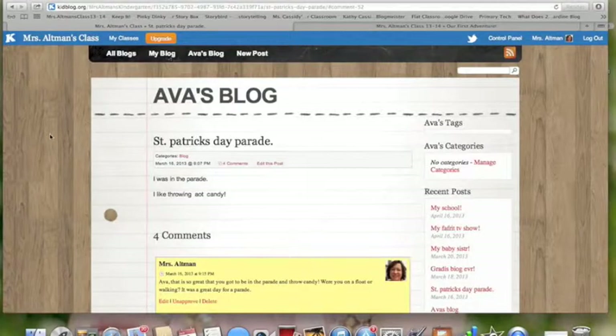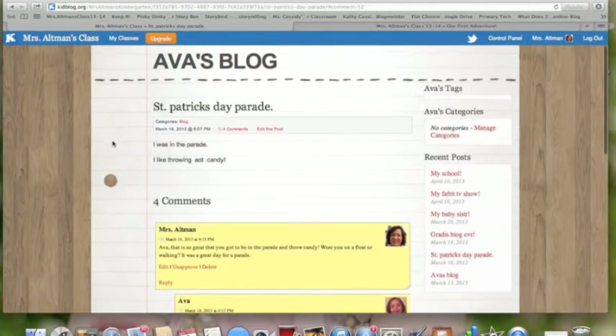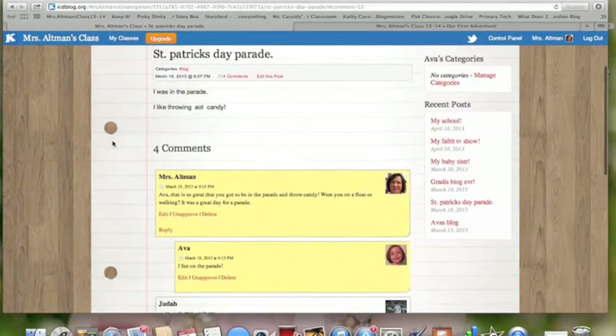Blogs are a great platform for students to share thoughts, express opinions, or even report about what they're doing in their classroom or at home — maybe something they did over the weekend. And so here we have a blog from a child who went to a St. Patrick's Day parade on a Saturday. After she went to the parade, she went home and blogged about it.